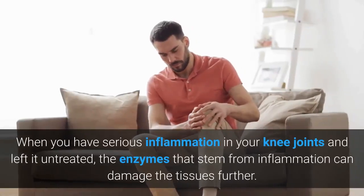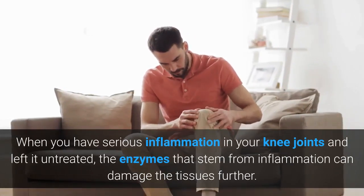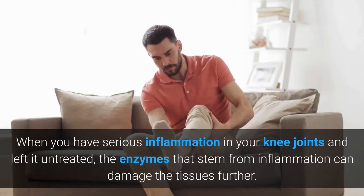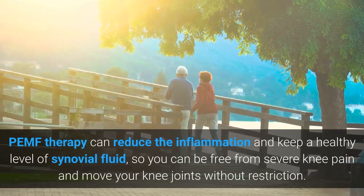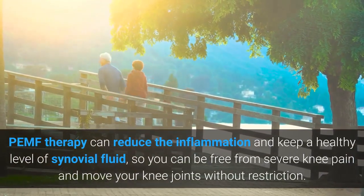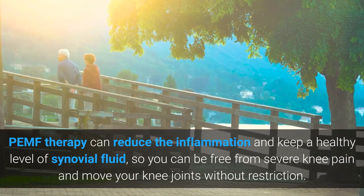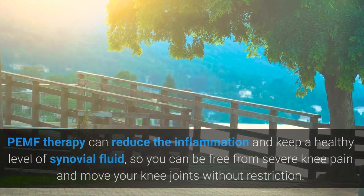When you have serious inflammation in your knee joints and leave it untreated, the enzymes that stem from inflammation can damage the tissue. PEMF therapy can reduce the inflammation and keep a healthy level of synovial fluid, so you can be free from severe knee pain and move your knee joints without restriction.